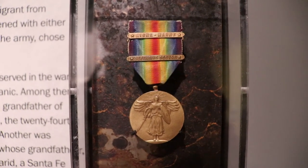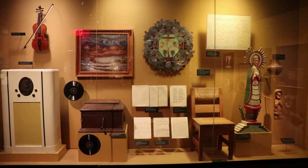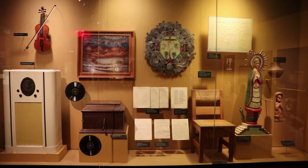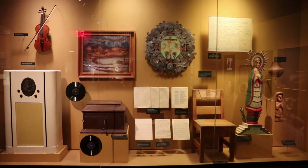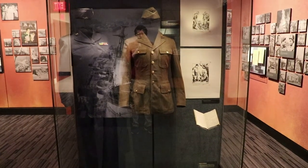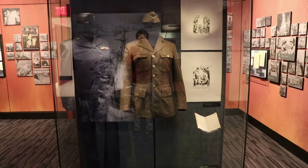Many of the servicemen from New Mexico during the Great War were Hispanics and Native Americans. This case has a variety of artifacts, including a cool jukebox, a record player, as well as some Hispanic religious folk art. When World War II broke out, New Mexicans again answered the call to duty, and that is Tom Dazier's Army Air Force uniform. He was from the Santa Clara Pueblo and became a sergeant.